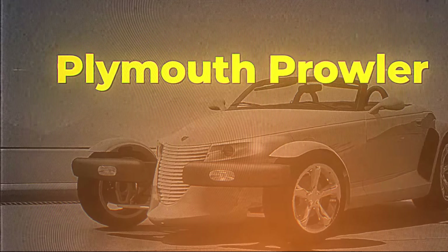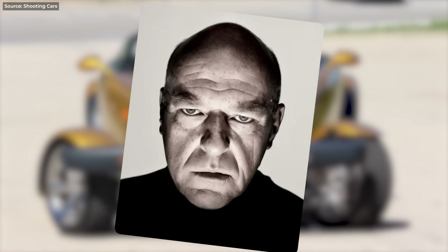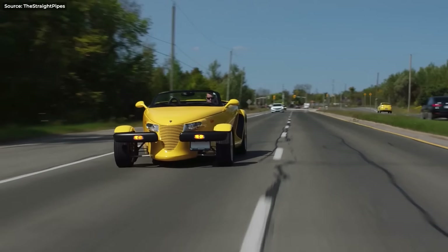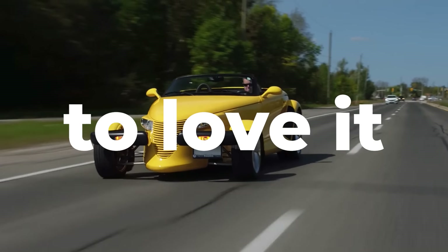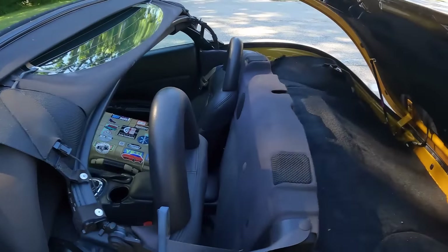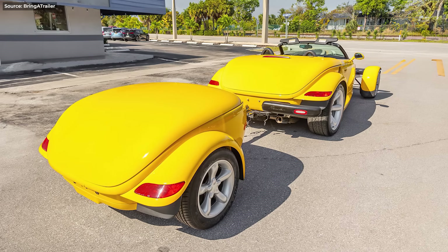Plymouth Prowler is a car you either hate or love. There is no in-between. As for me, I would love to love it. I love the looks, love those open wheels, love the fact that there's no trunk space so you need a special trailer if you're going to do some shopping. But I just can't get over the fact that it has a V6.